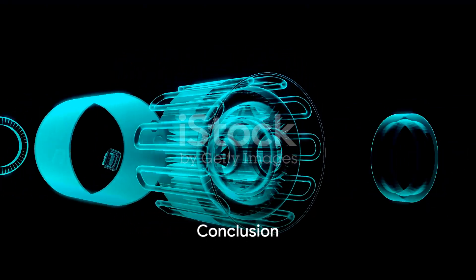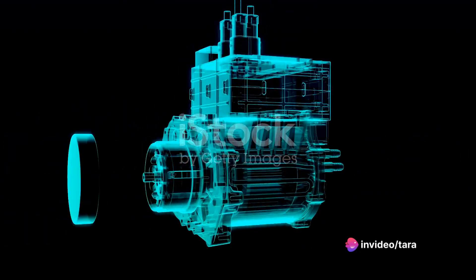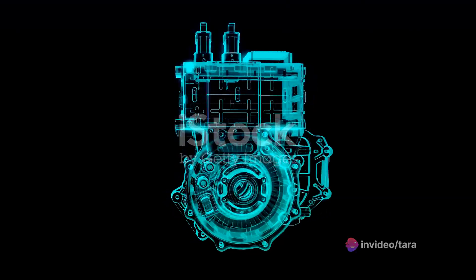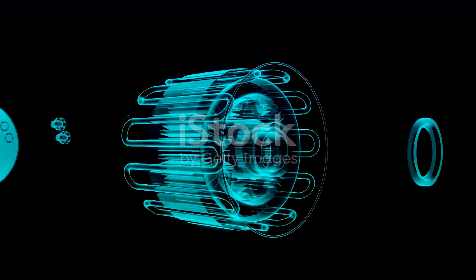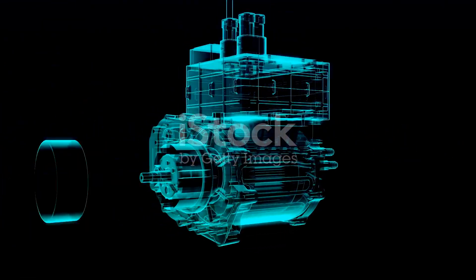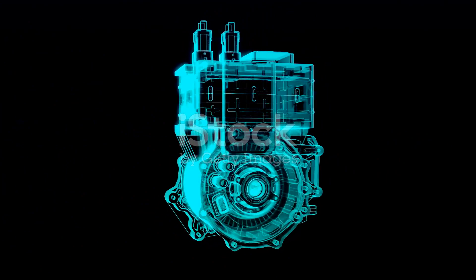VVTi technology is a testament to the continuous evolution of automotive engineering, driving us towards a future where cars perform better and impact the environment less. It's more than just a feature — it's a commitment to enhancing the driving experience. So the next time you enjoy a smooth ride in your car, remember the intelligent technology working tirelessly under the hood: Variable Valve Timing with Intelligence.